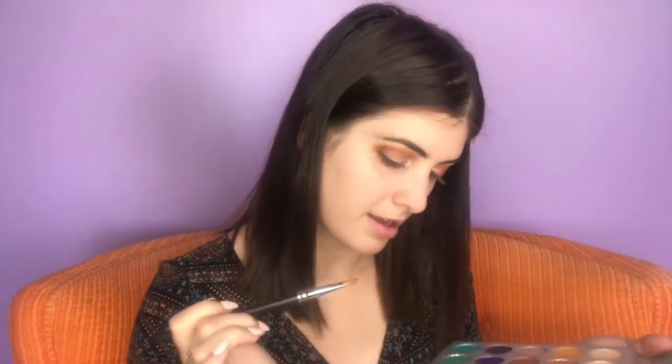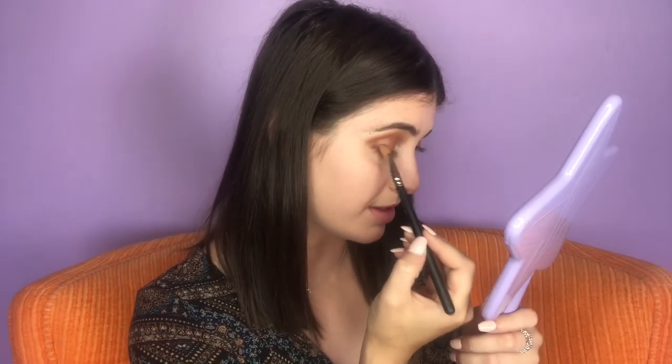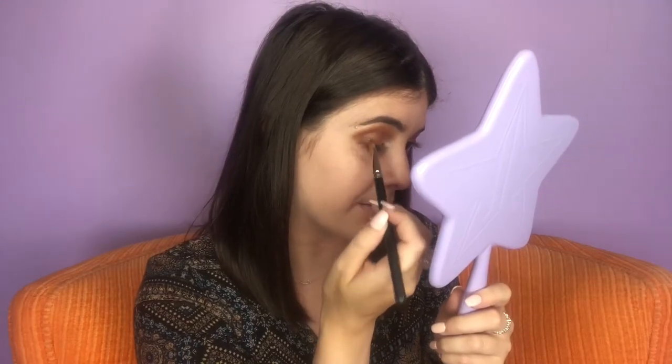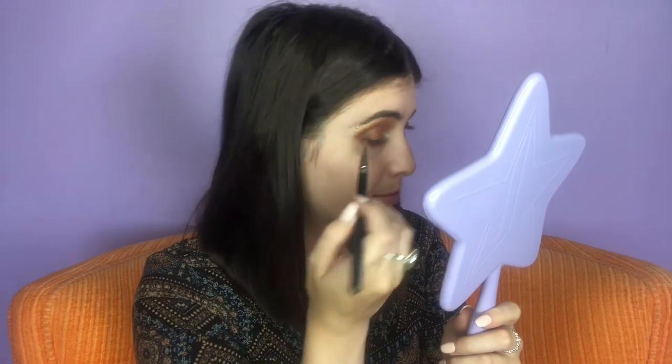Going in with this color next — this one's next, yes. This is going almost at the outer corner. Then I'm going in with this shade right here — it's going right on the outer corner. Oh my god, look at that fallout. In terms of shimmers still left, I still have to use this one, this one, this one, and this one.